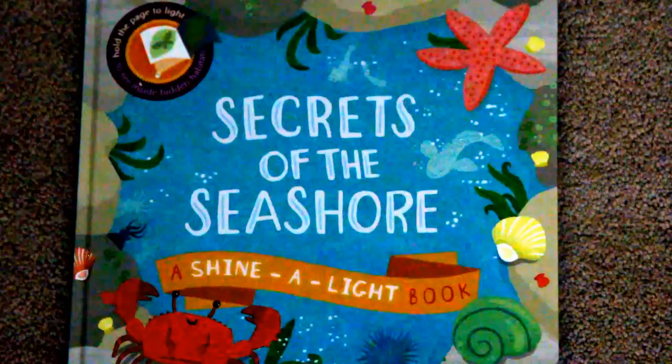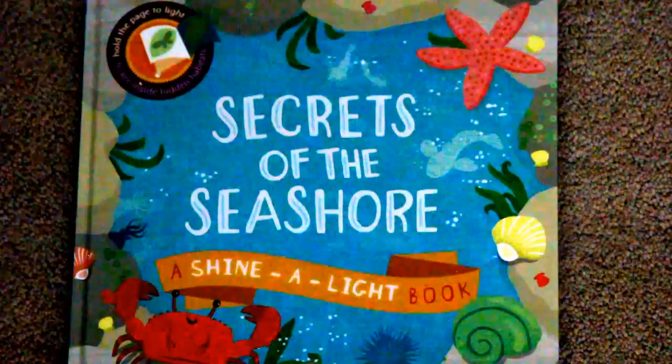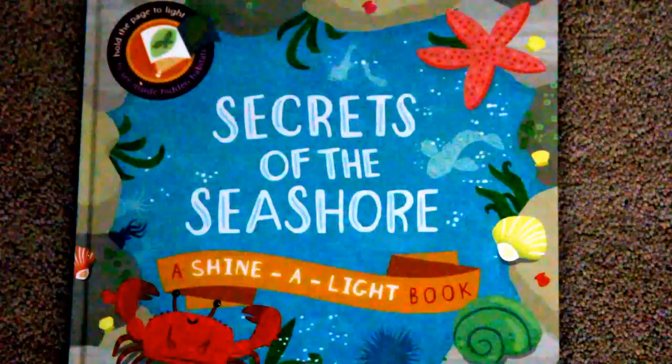Hi, this is Jessica from LittleBrightEyesBooks.com and I want to show you one of the Usborne Books and More books. This is one of the Cain Miller books, Secrets of the Seashore, and this is one of our Shine a Light books.